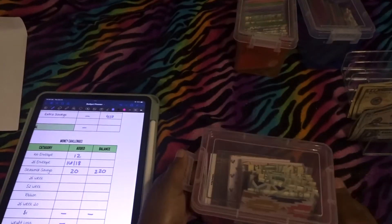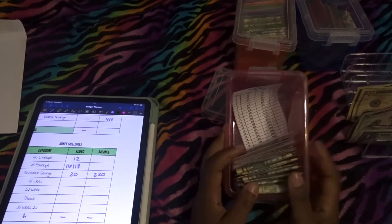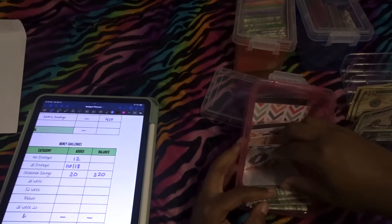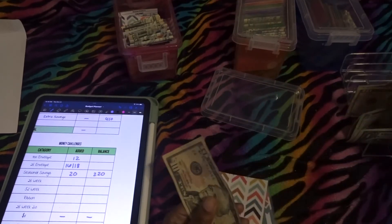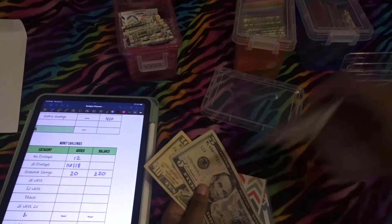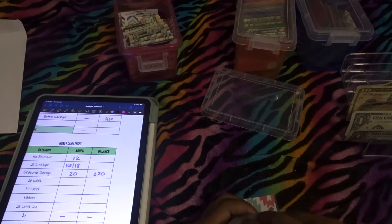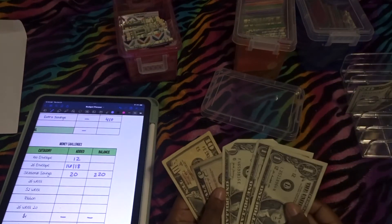For the 26 envelope challenge, this one is also kind of no rush, but I do want to finish it before the year is over. This week we'll be doing two envelopes — eight and nine. We're doing the double version, so that's $16 and $18.